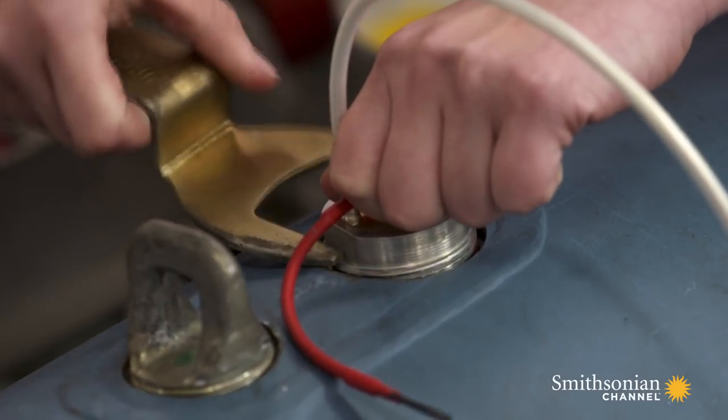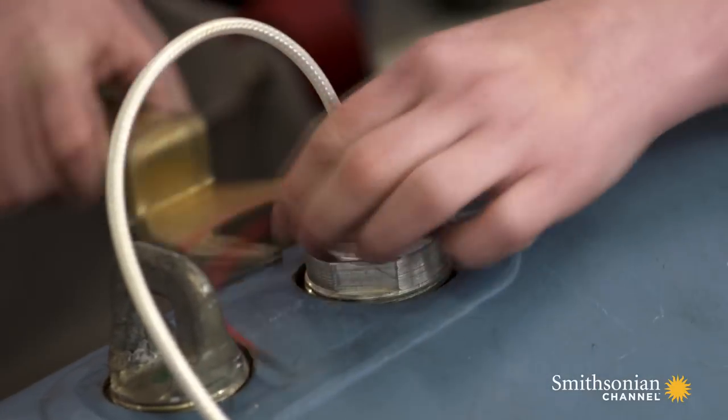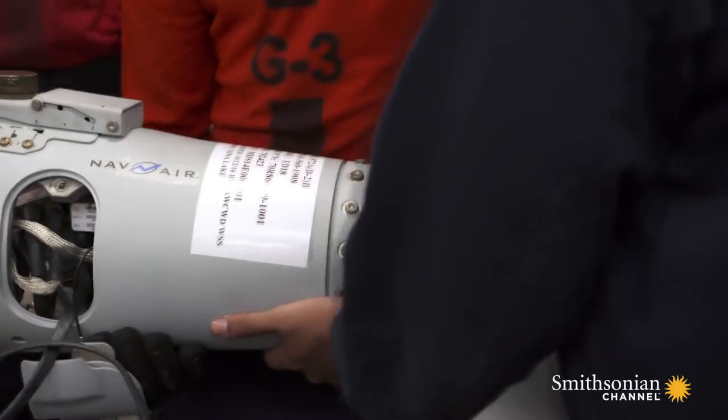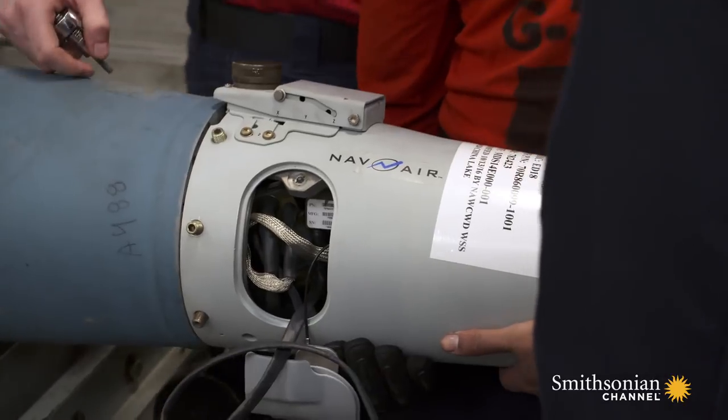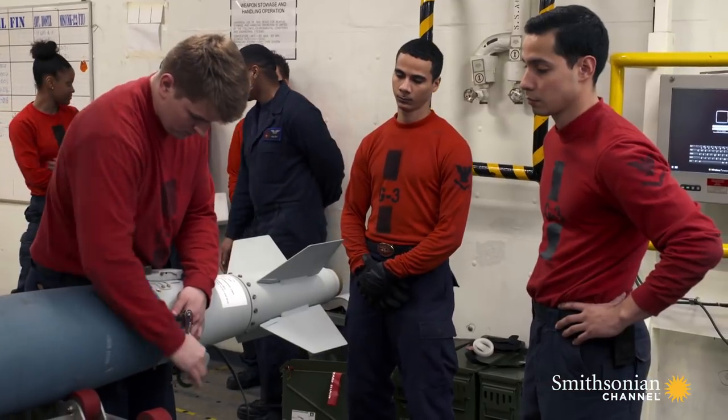Without these, a JDAM is just a $20,000 hunk of metal. There is one final ingredient to an AO's recipe for explosive success: the tail kit — a necessary feature that steers the bomb to its target.